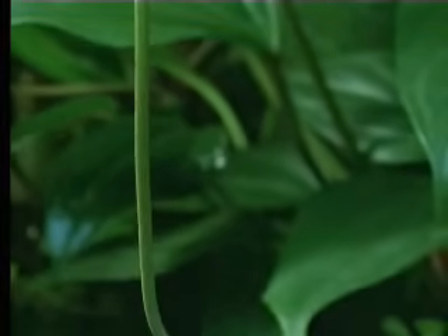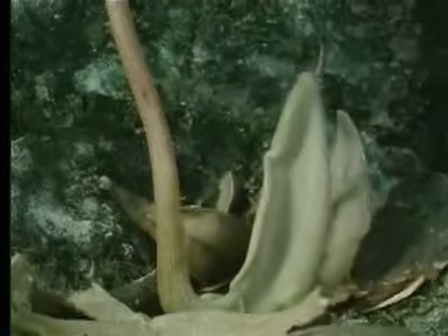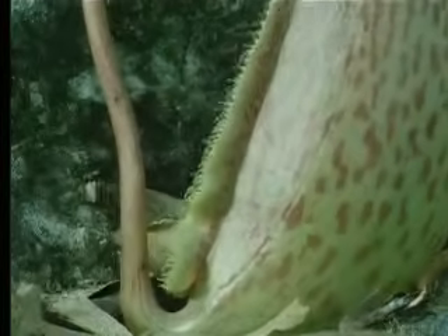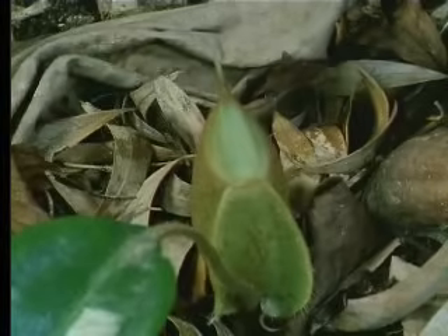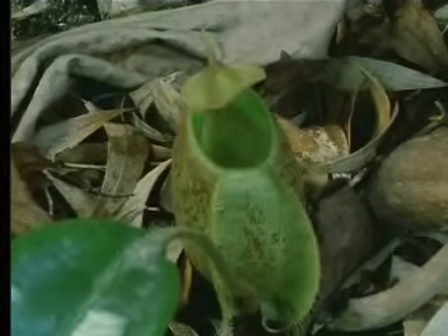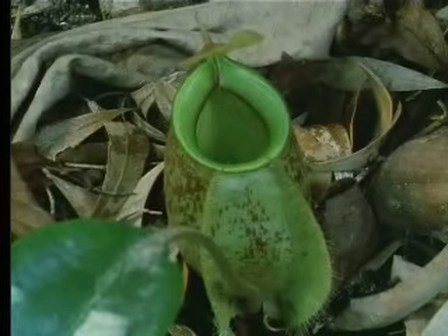Once it touches the ground, it begins to inflate. The lid opens to expose the plant's beautiful trap.